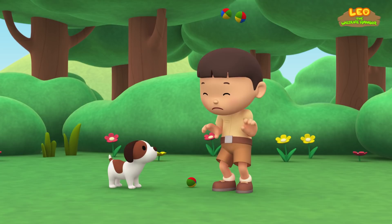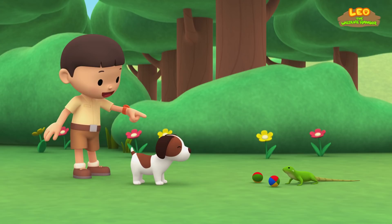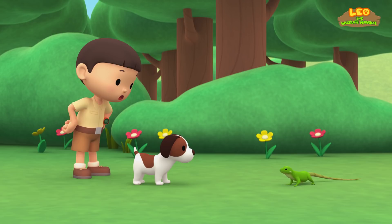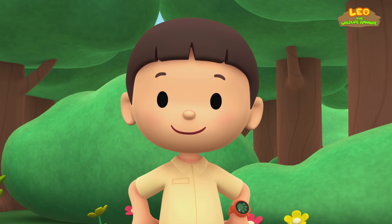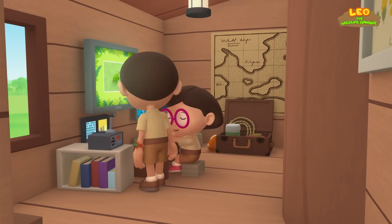Thank you. This is getting difficult. Oh dear. Let's find those balls, Hero. It's a lizard. Whoa, that's a strong tail. I wonder what kind of lizard it is. You know what we should do? Let's take a photo and send it to my sister Katie. She is also a junior ranger. Smile, lizard.